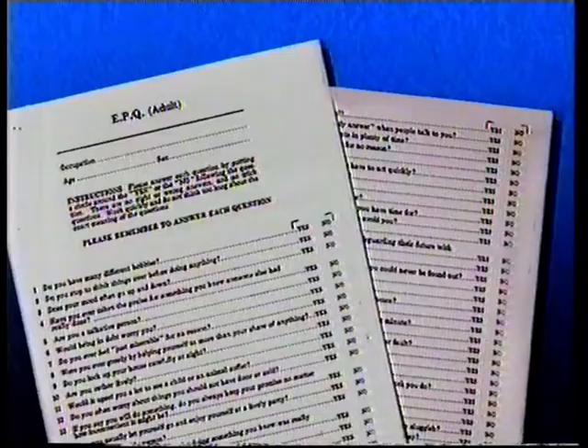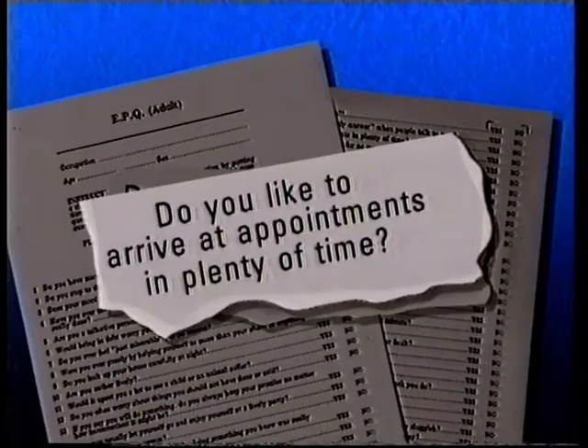It hasn't done well in recent scientific trials, but its popularity shows what lengths employers will go to. There are more accurate ways of looking into personality, asking questions like: Do you think things over before doing anything? Do you like to arrive at appointments in plenty of time? Not very subtle. What all these tests can't measure is how well a person performs when they're actually doing the job.